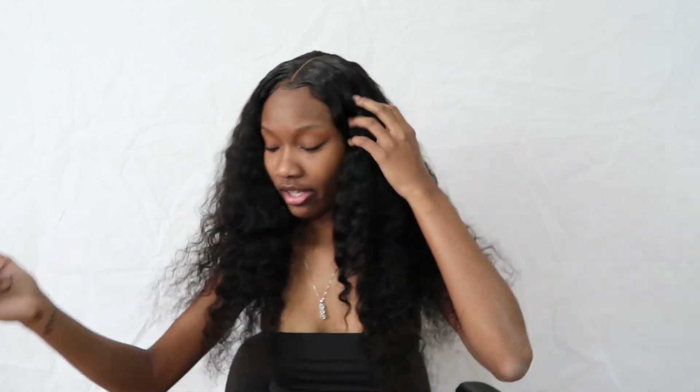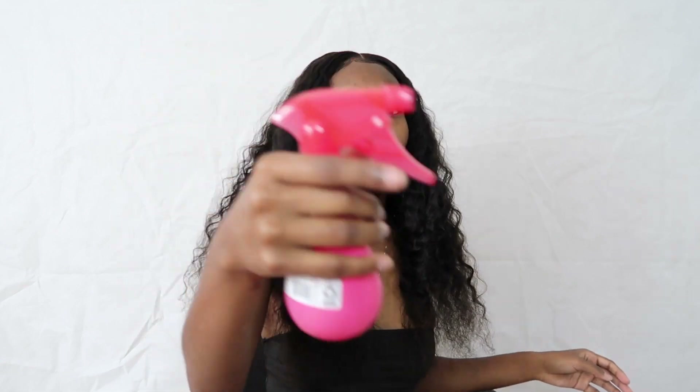You gotta have a spray bottle. I put water in it and I put some conditioner in there, but you don't have to do that. All you need is a spray bottle - you can get one at Dollar Tree, Family Dollar, or Walmart; I got mine from Walmart for only a dollar. I'm gonna spray my hair in sections - I'm not going to soak it because this hair is so soft it doesn't take much water.